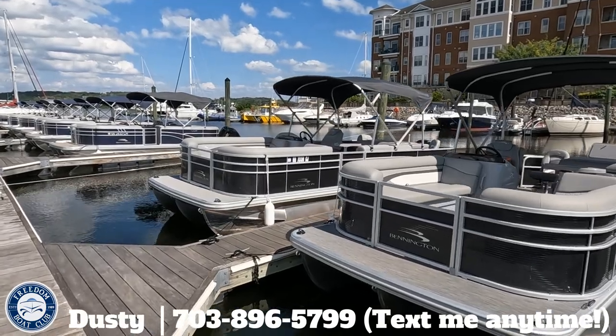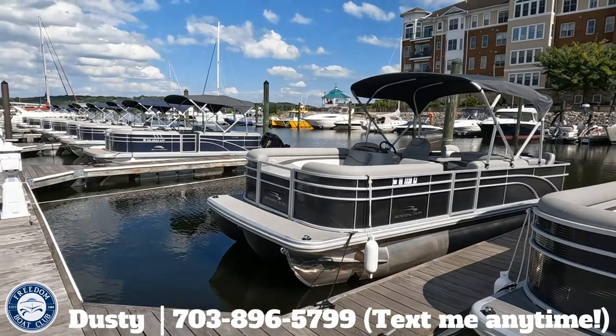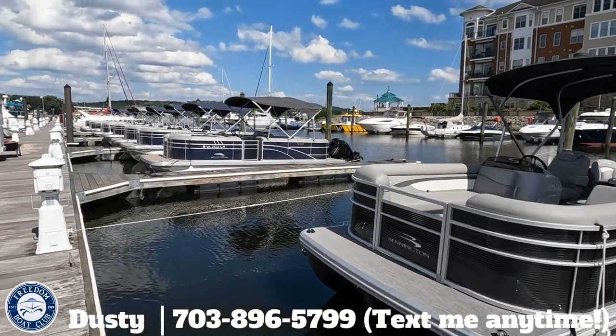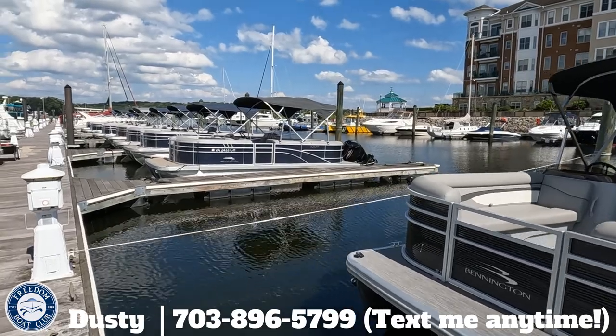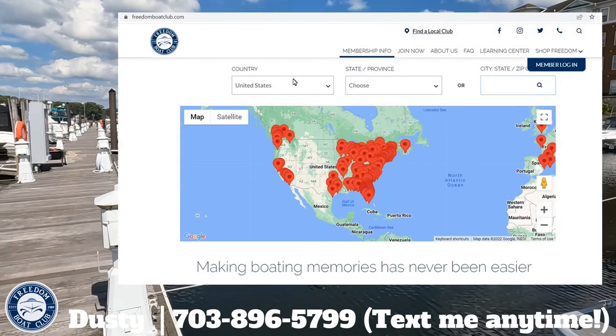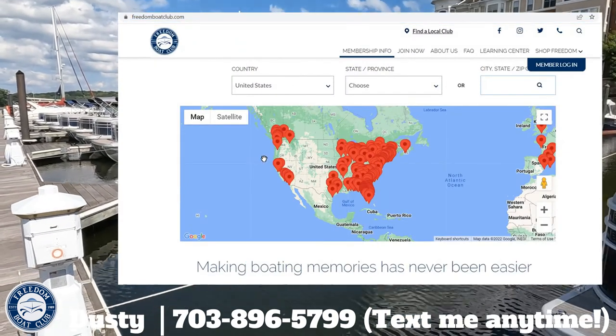On locations — you'll have unlimited boating at our four home clubs: Woodbridge, Stafford, Lake Anna, and Richmond. Membership also includes reciprocal access to the other 360-plus locations. Freedomboatclub.com shows all of those plotted on a map.